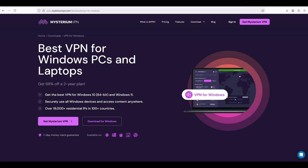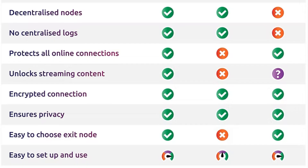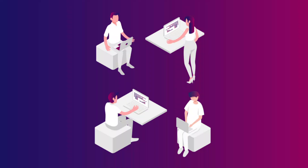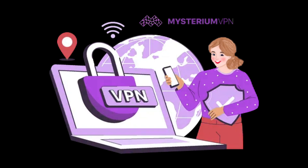In this video, we're going to talk about how to use Mysterium VPN for free and whether it's actually possible to keep using it without paying. Mysterium VPN is a little different from traditional VPNs. Instead of connecting to big company-owned servers, it runs on a peer-to-peer network where regular people share their internet connection in exchange for crypto. That means you're basically paying other users for their bandwidth.